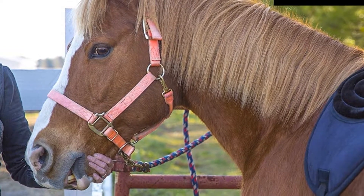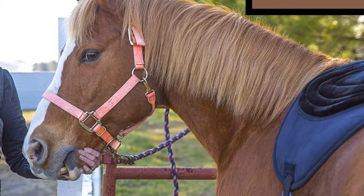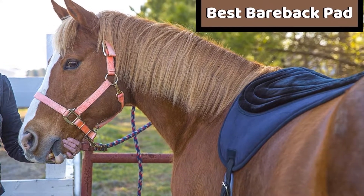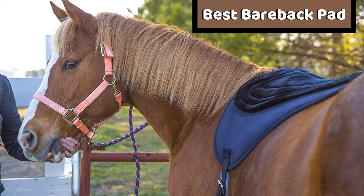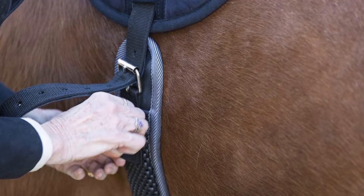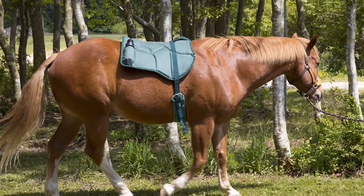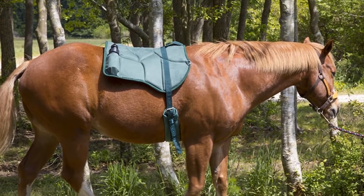Hello guys, today I will be introducing to you the best bareback pads for riding. If you spend much time in the ranches, you must have surely heard of buying the best saddle or cushion pads. Many even ride on the bareback, but if you are planning to ride horseback for a long way, it will surely require a saddle or a bareback pad.